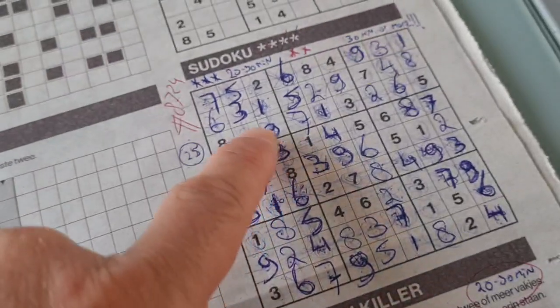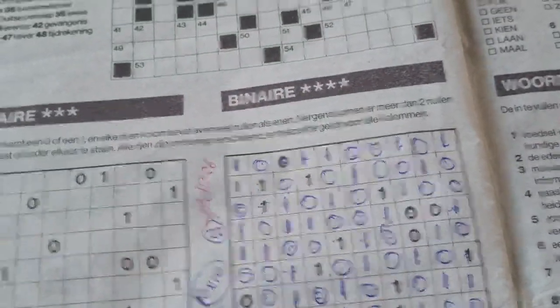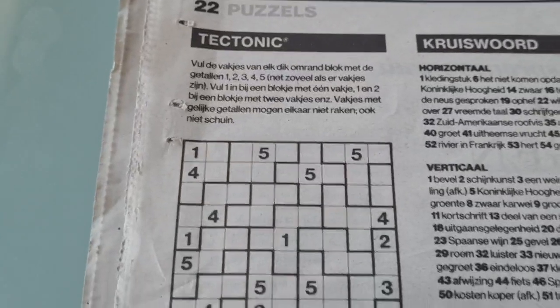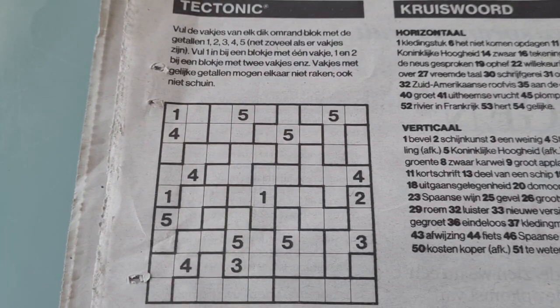It's today's Saturday, and I've already solved three puzzles: the four-star Sudoku, Halo Sudoku, and this binary. So one puzzle is left, the Tectonic, aka Jigsaw Sudoku, and this will be number 8727.